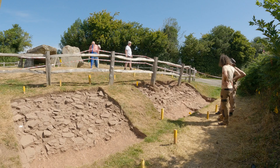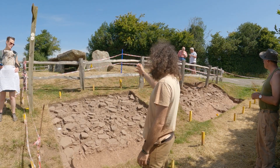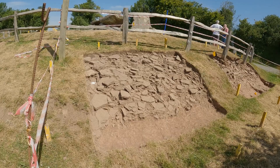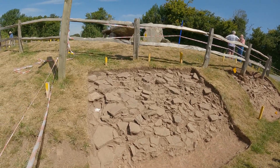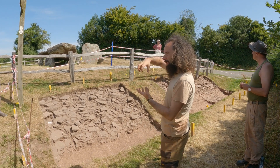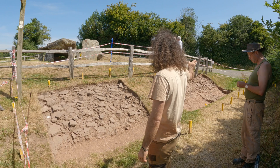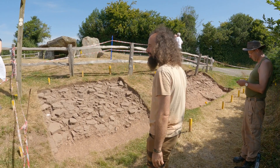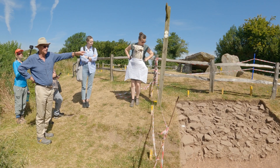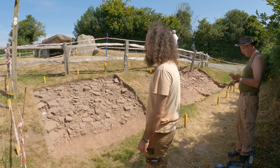The loose stone material looks like it's tumbled from the monument — probably as it has fallen into disrepair over five and a half thousand years. The hope is that as they remove this loose material they'll come across actual existing walls or architecture. They know that one fence post, at the far end of the trench, had about six or seven courses of dry stone walling behind it when they replaced the timber post. Everything removed is carefully photographed and drawn to ensure it's fully recorded.